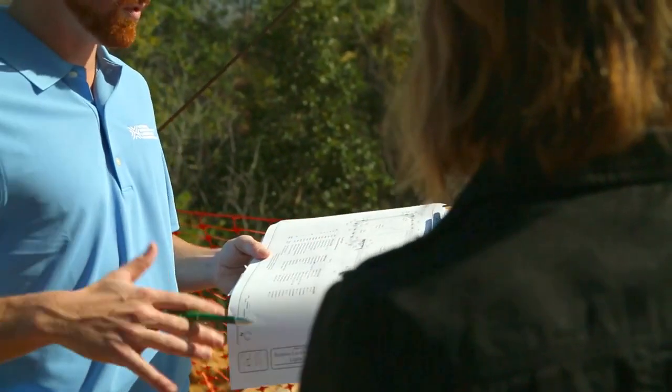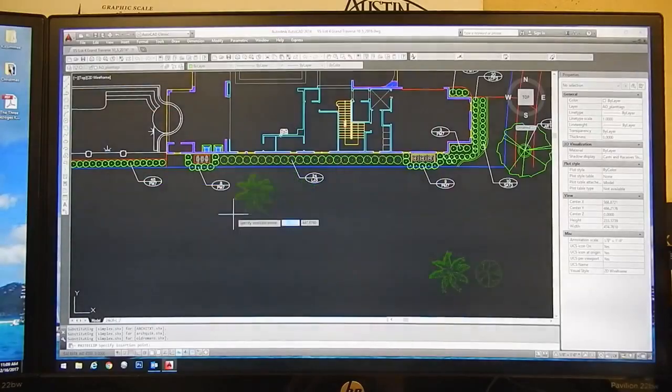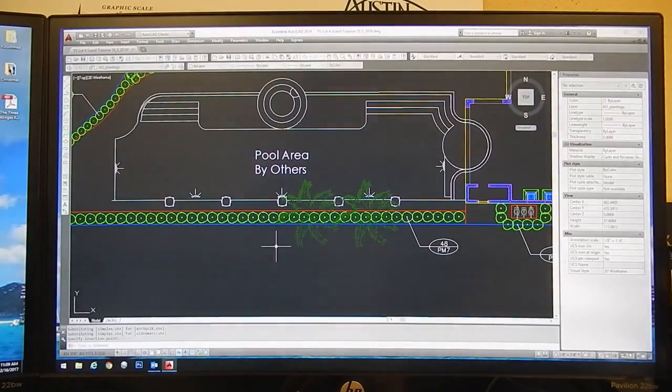Technology plays a large role in my career. Being able to work on AutoCAD and Photoshop plays a huge role in what I do.